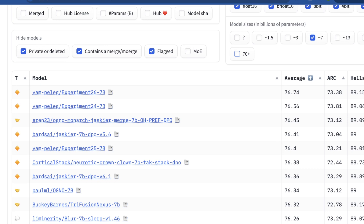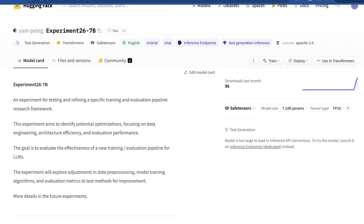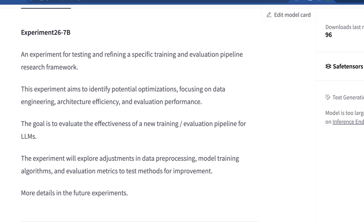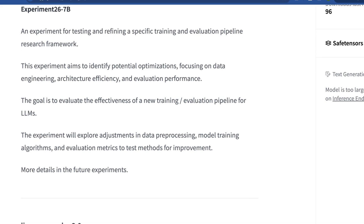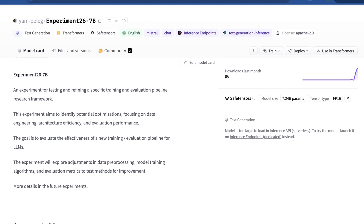Welcome to AI Flux — let's get into it. Clicking into this model, what's interesting and the reason I initially misspoke is that there was basically no information about it. Yam says: 'This is an experiment for testing and refining specific training and evaluation pipeline research frameworks. This experiment aims to identify potential optimizations focusing on data engineering, architecture efficiency, and evaluation performance.' Seeing 'evaluation performance,' I figured this was just some kind of ground truth for benchmarks — but I was wrong, and I'm okay saying that.